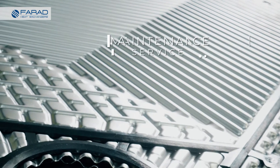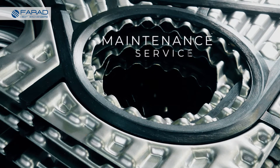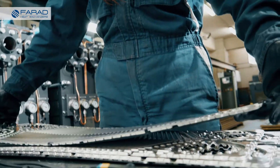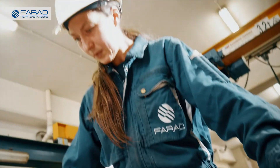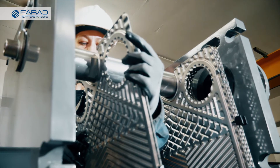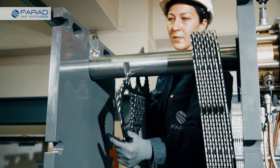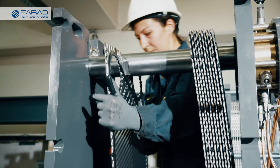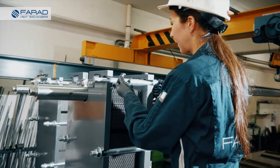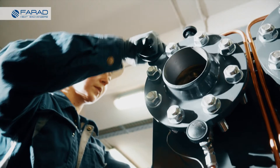Maintenance of gasketed PHE equipment is considered a key factor for their lifetime. Both proactive and reactive approaches are carried out by Farad's experienced technical personnel depending on customer needs. Proactive maintenance utilizes monitoring accessories, either standard or optional, such as back flush valves or filters. Farad's qualified personnel can additionally advise on PHE performance and provide strategies for achieving excellent performance through material upgrades, plate pack extensions, and more.